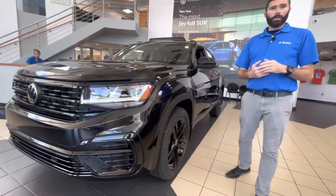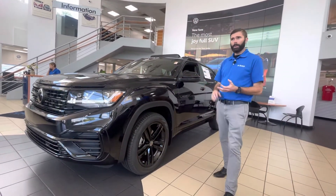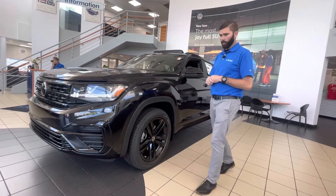The nice thing with this car is three years of maintenance is covered by Volkswagen, and a four-year, 50,000-mile bumper-to-bumper and powertrain warranty.